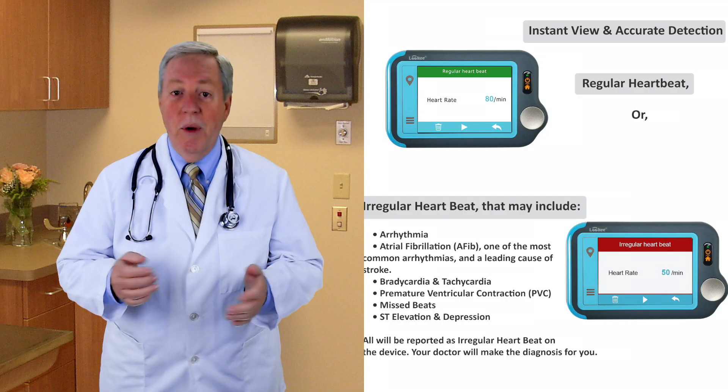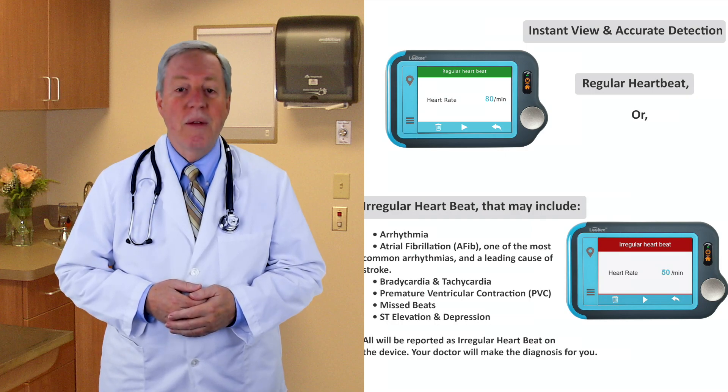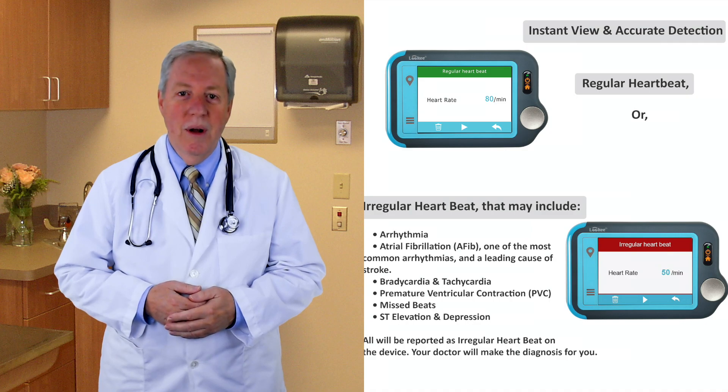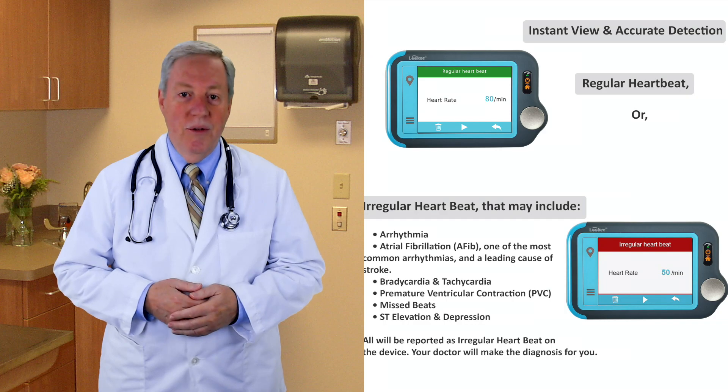The Lookee ECG and EKG heart monitor is recommended for individuals with heart challenges and for fitness enthusiasts, often used by sports teams, physicians, and many others. It is valuable for patients with arrhythmia, atrial fibrillation, bradycardia, tachycardia, premature ventricular contraction, missed beats, ST elevation and depression, and more — all reported as irregular heartbeat on this device.